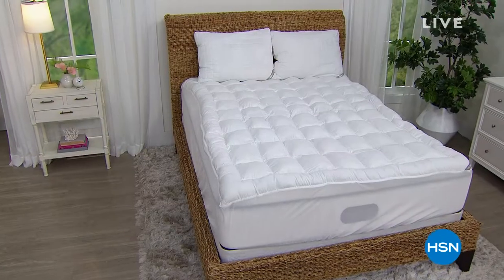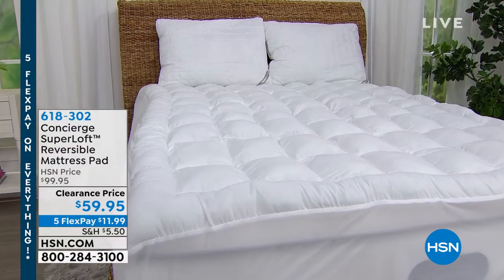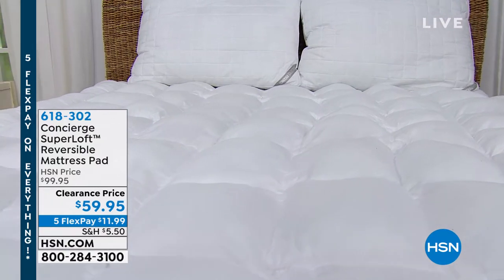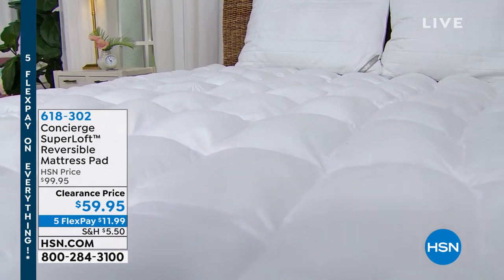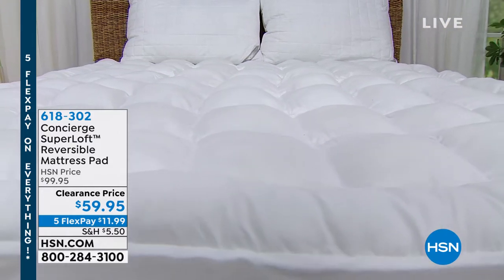Hi everyone, welcome to HSN. I'm Callie Northagen. After that great show with Marlo, I'm ready for some pampering time. We've got two great hours all about bedding and bath. If you're looking for a great way to enhance your mattress without replacing it, we have an amazing buy on a top-of-the-line Concierge reversible mattress pad — one side is those mounds of support, the other side is sherpa. It's 40 dollars off and yours on a fifth flex.